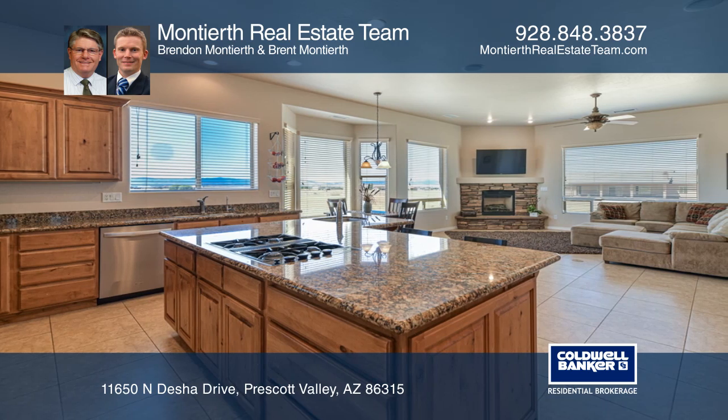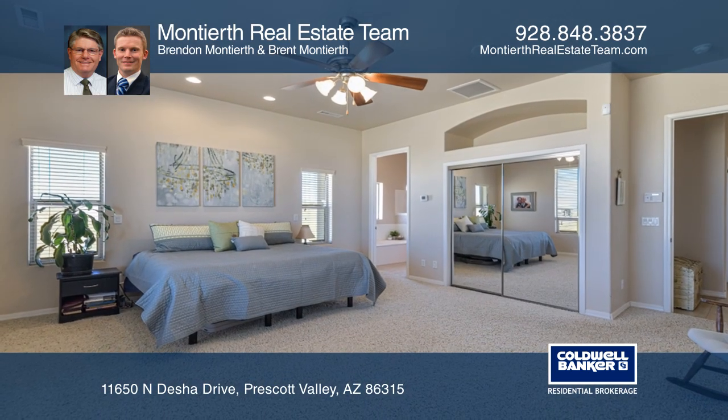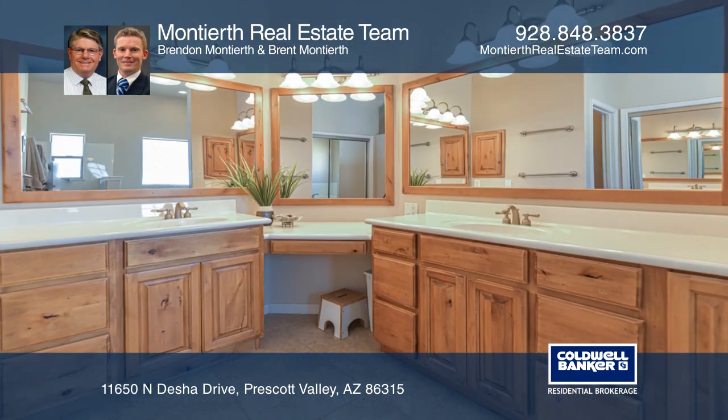This home has an open split floor plan, a bright and welcoming living room, a gorgeous kitchen with granite counters, knotty older cabinetry, and a large kitchen island.